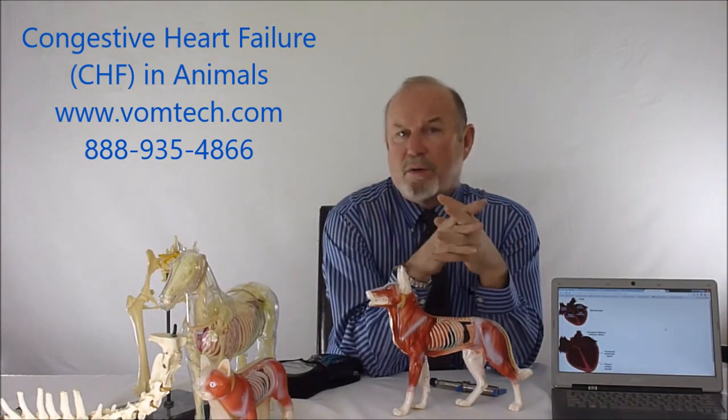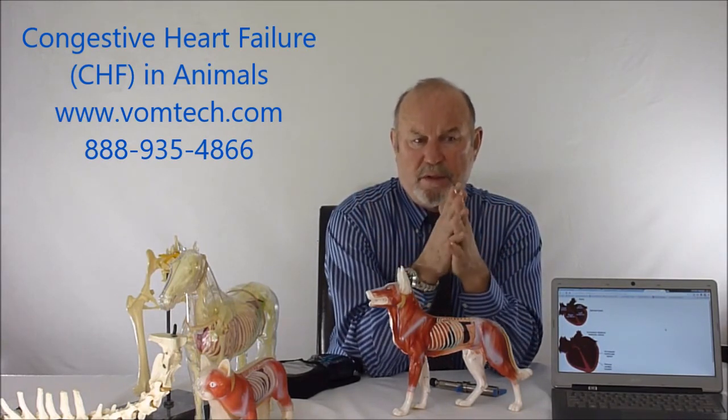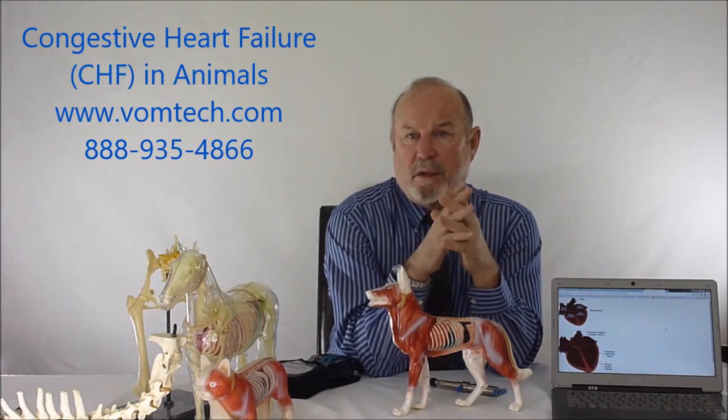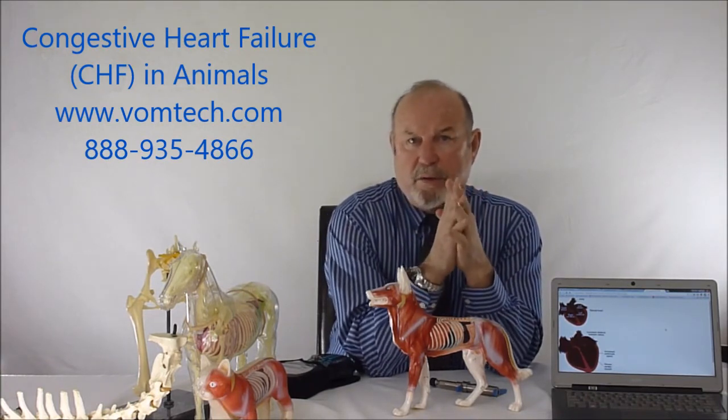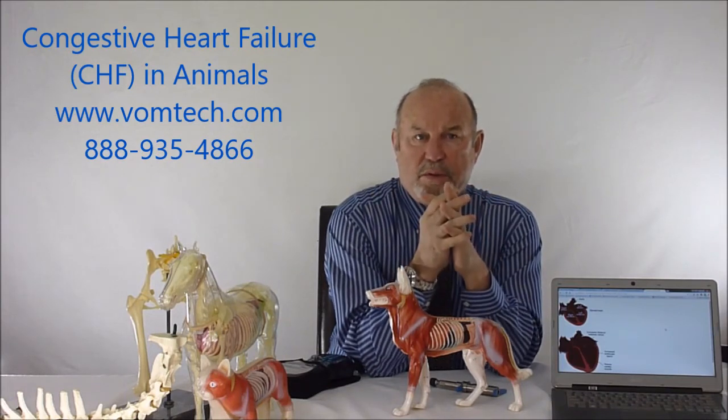At that point, we use a combination of adjusting, laser, and medications to keep the animal in a relatively normal state while in congestive heart failure. The medicines themselves can allow a little poodle or small dog with congestive heart failure to live another five or six years, as opposed to winding down in a year or six months.